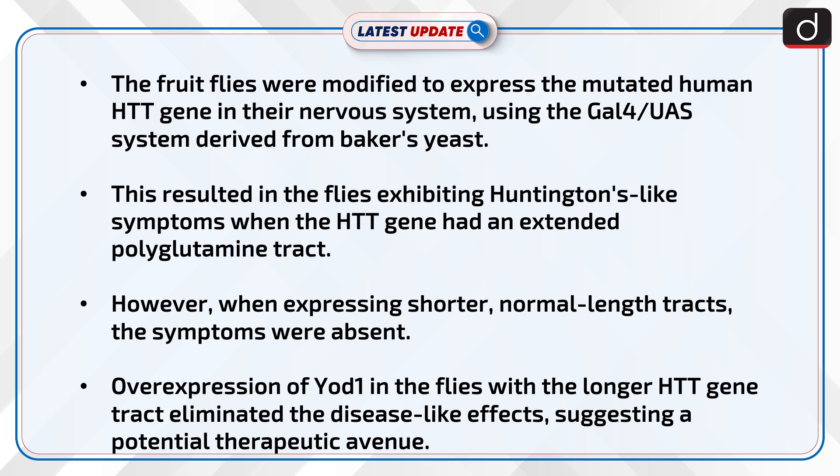This resulted in the flies exhibiting Huntington's-like symptoms when the HTT gene had an extended polyglutamine tract. However, when expressing shorter, normal-length tracts, the symptoms were absent. Overexpression of YOT1 in the flies with the longer HTT gene tract eliminated the disease-like effects, suggesting a potential therapeutic avenue.